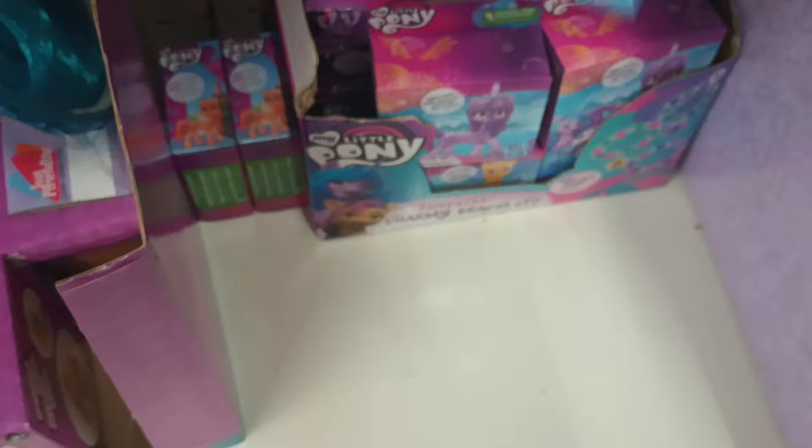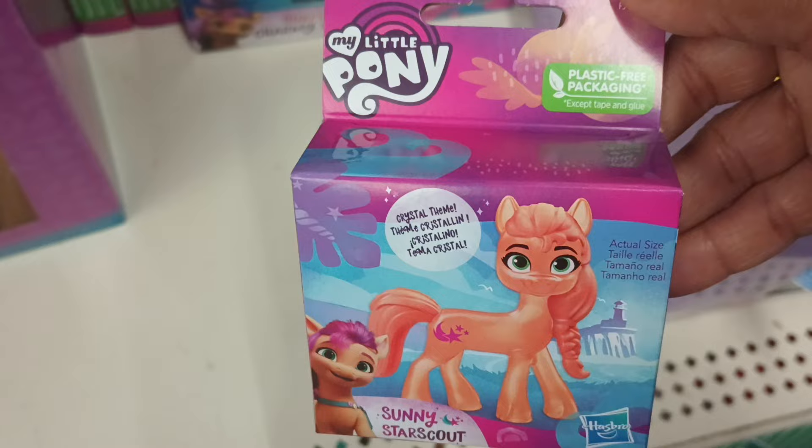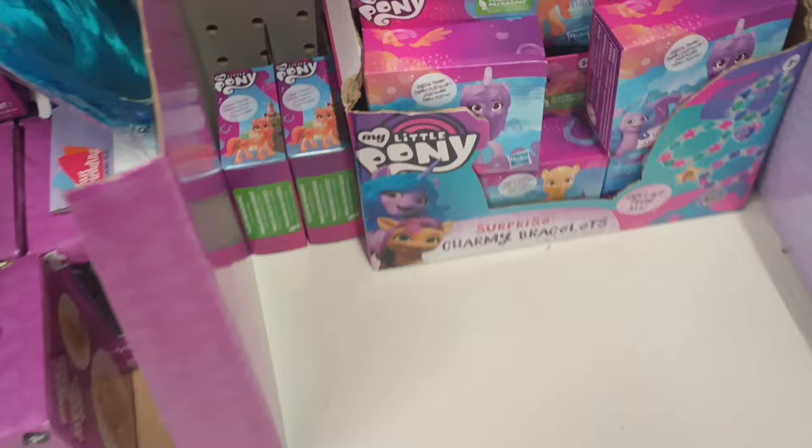I see this one, but I'm not sure if these are surprise or if this is what you get. This is Izzy Moonbow — I can't quite see that. Let's see — there's a name on this one: Sunny Starscout. These are cute, and it says plastic-free packaging. Yeah, it is paper. That's cool — I've never seen that here.